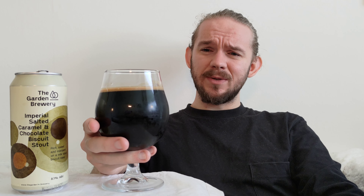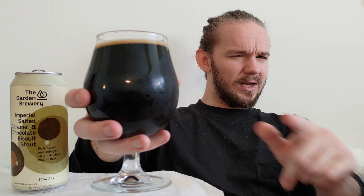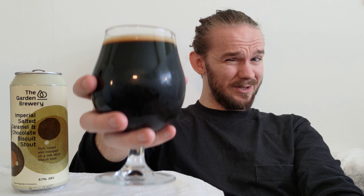Take a wee bit of time to ponder over the aroma of the beer before you get stuck into it. This is the Imperial Salted Caramel and Chocolate Biscuit Stout at 8.1% ABV from the Garden Brewery in Zagreb in Croatia. Let's get stuck into this one then. Sláinte, Skål, and I believe it's the same in Croatian — Na zdravlje. Cheers.